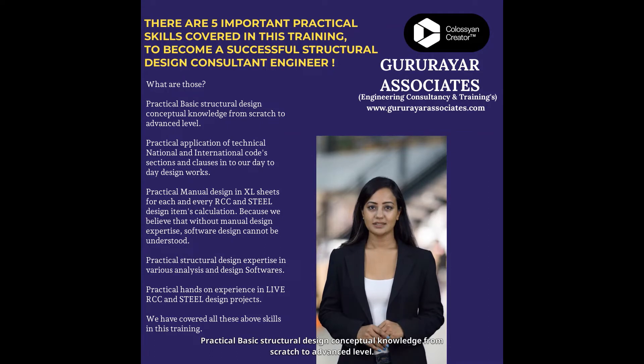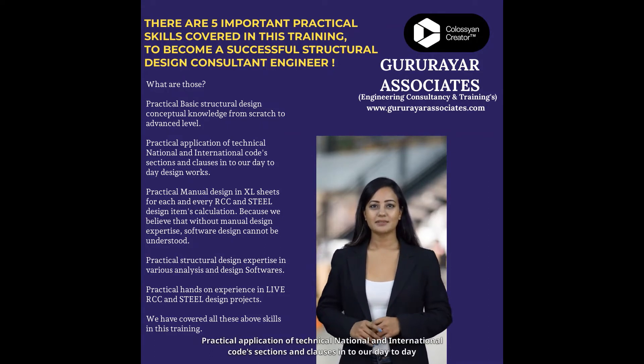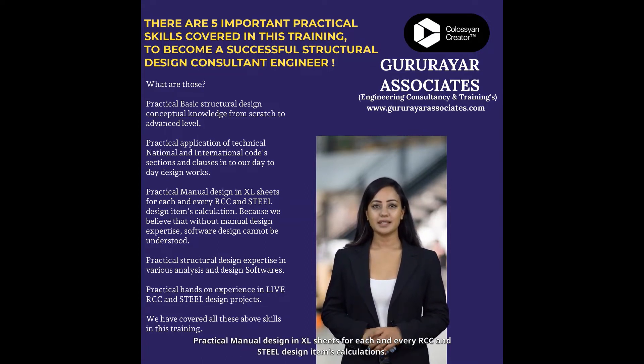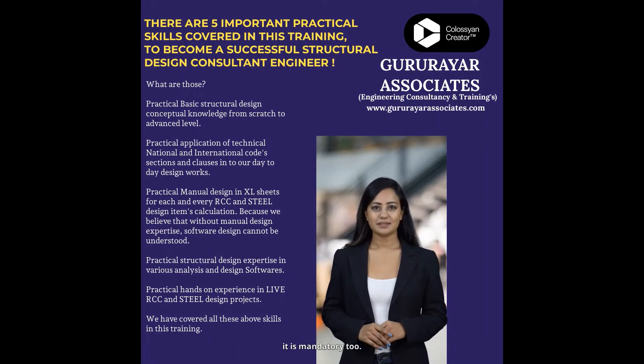Skill 1: Practical basic structural design conceptual knowledge from scratch to advanced level. Skill 2: Practical application of technical national and international code sections and clauses into our day-to-day design works. Skill 3: Practical manual design in Excel sheets for each and every RCC and steel design item calculations, because without manual design expertise, software design operation cannot be understood — thus it is mandatory.